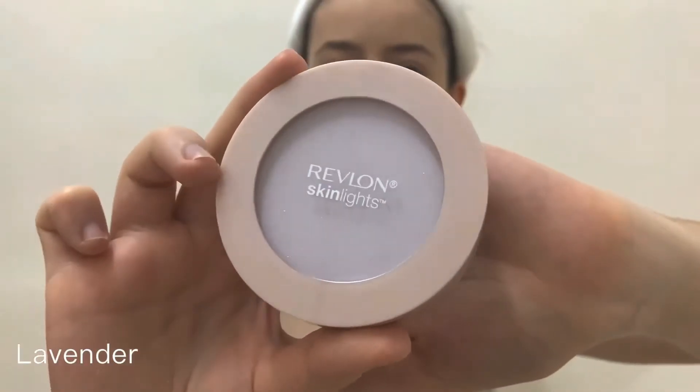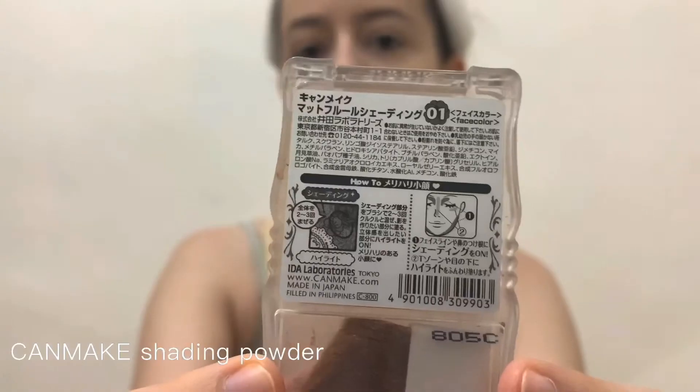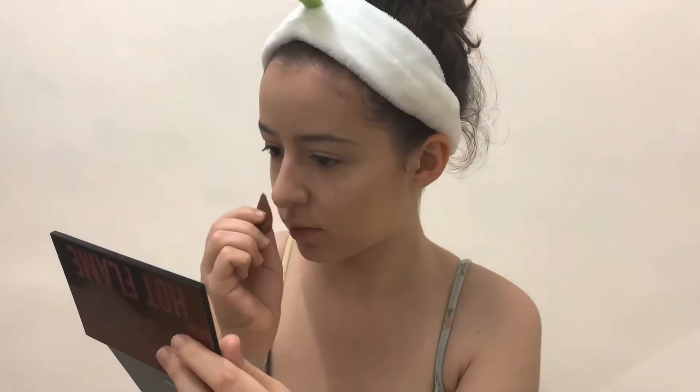Next I'm going to be using the Skin Lights powder in lavender from Revlon, just to correct my skin tone and remove any redness. Then I'm using the Can Make shading powder just to shade my face and give it a bit more color — but not on my jaw because it gives me an awkward line — so I'm shading around my temples, forehead, nose, and underneath my lip to make my lips look a bit more plump.